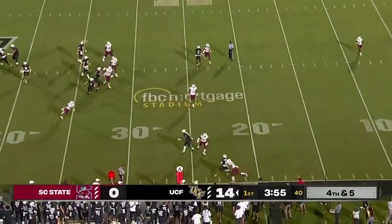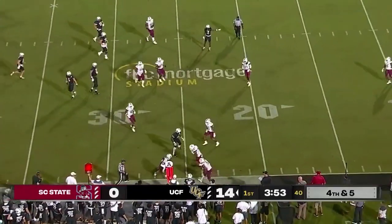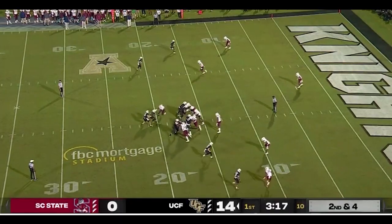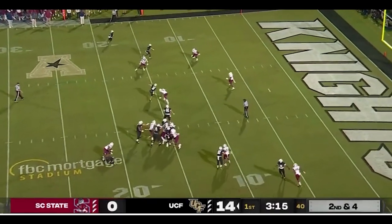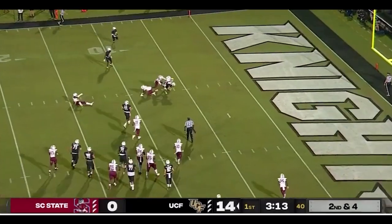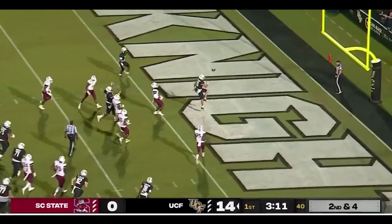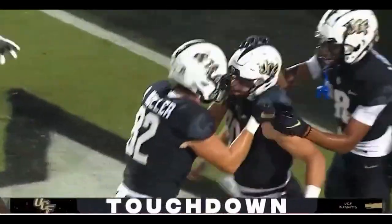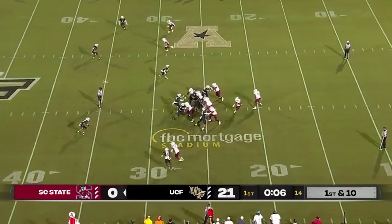Plumlee quick throw, and that is complete — a conversion on fourth down. Jalen Griffin. And the snap, and the keeper by Plumlee — 15-yard line to the 10, towards the 6, for the 5, he's free to the end zone. Touchdown! JRP for 6, and a 20-0 lead for UCF out here in Orlando.